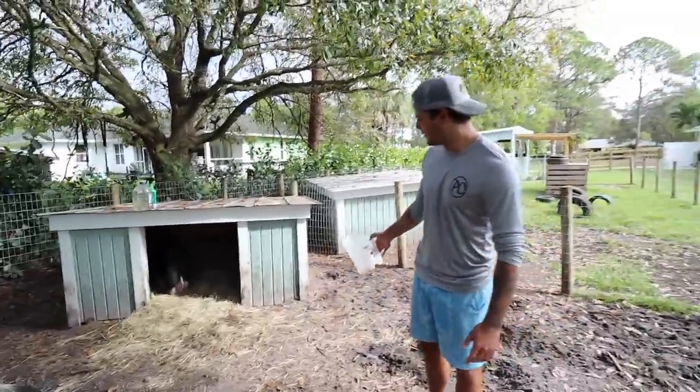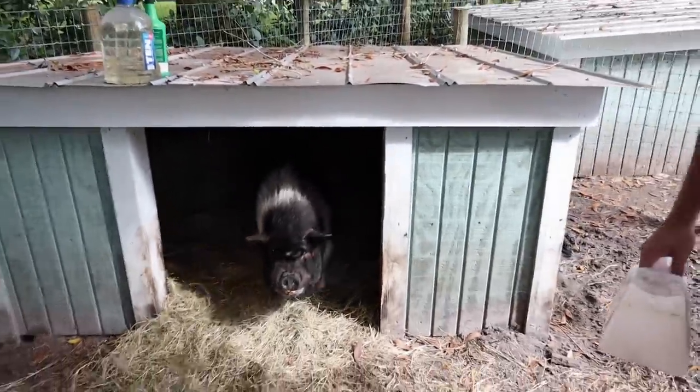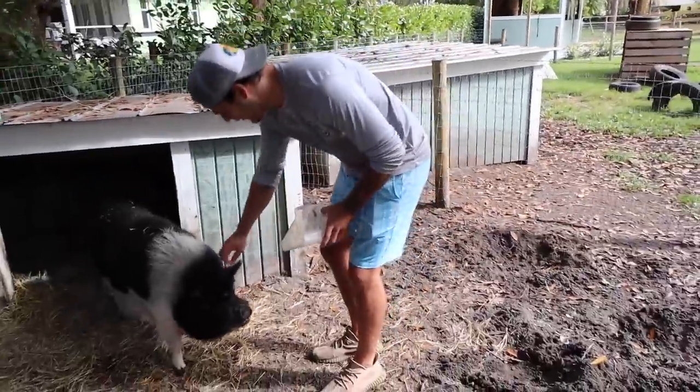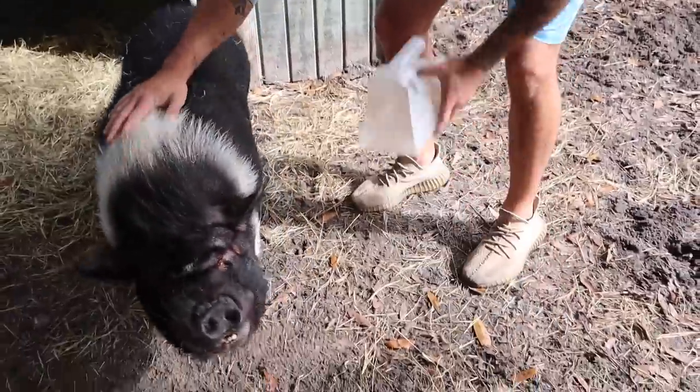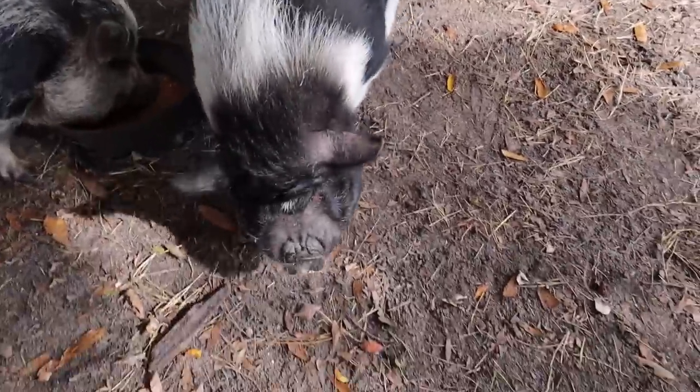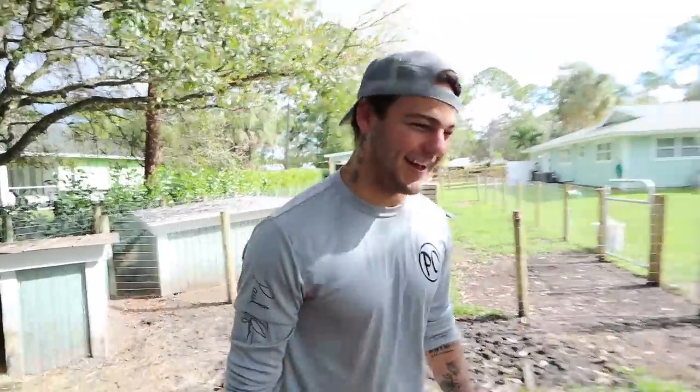Mango, what are you doing in there dude? I scared him! I'm so sorry Mango, your food's right there — I was trying to get your attention. A lot of the time when he's sleeping I have to, you know, get his attention. But look, now he's eating. He just takes a little bit of — oh! Alright, I'll accept that one.